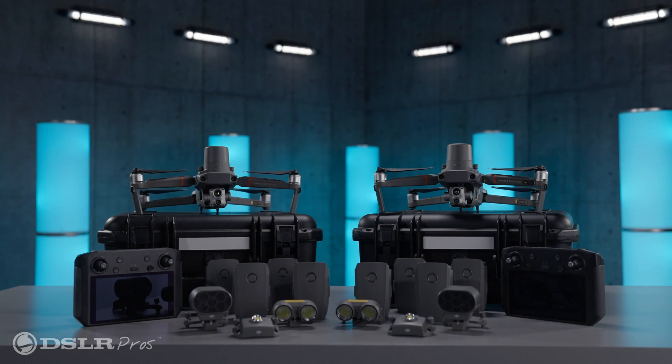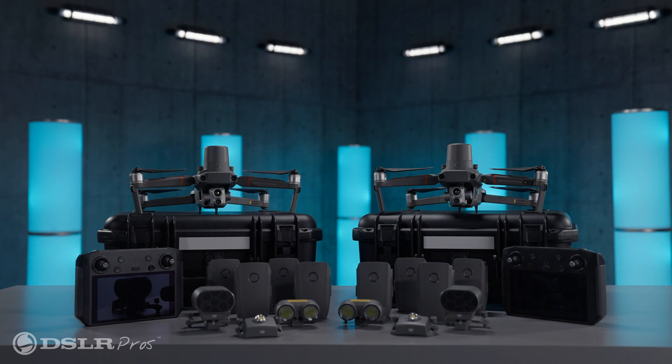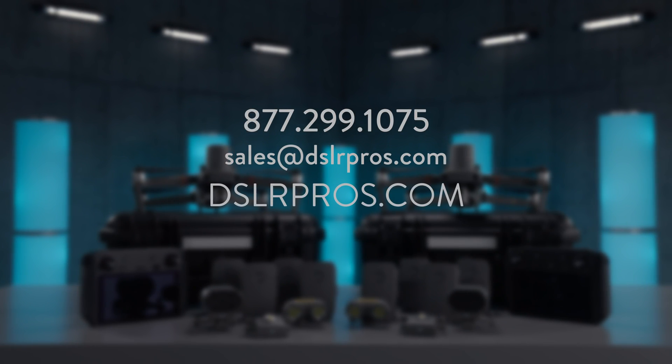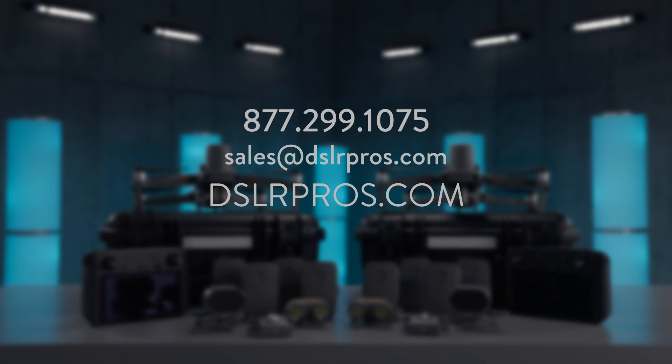For more information on the Mavic 2 Enterprise Fleet Package, just give us a call, email us, or visit us at DSLRPros.com.